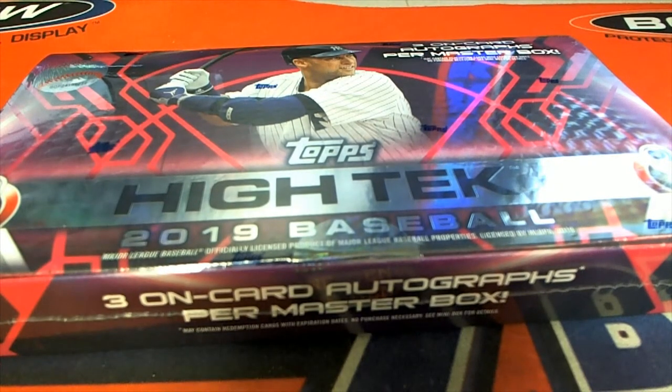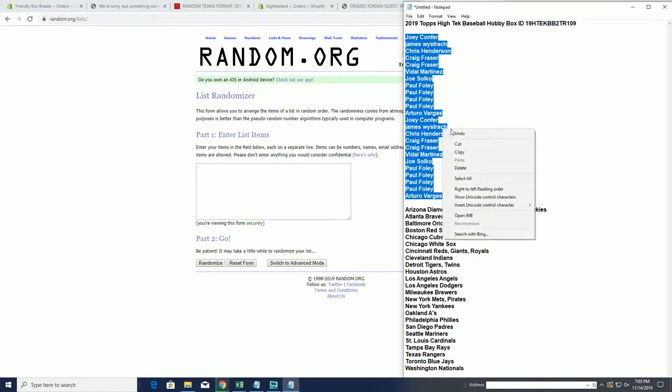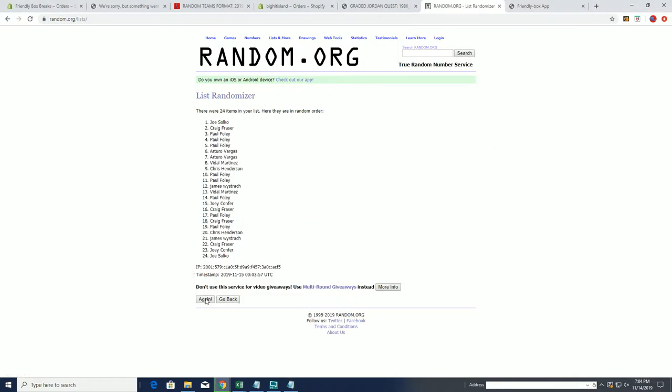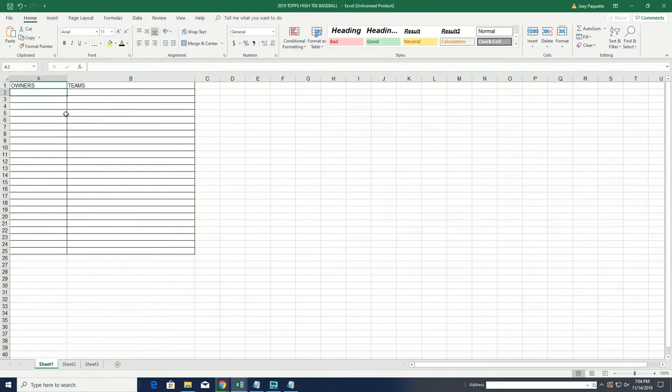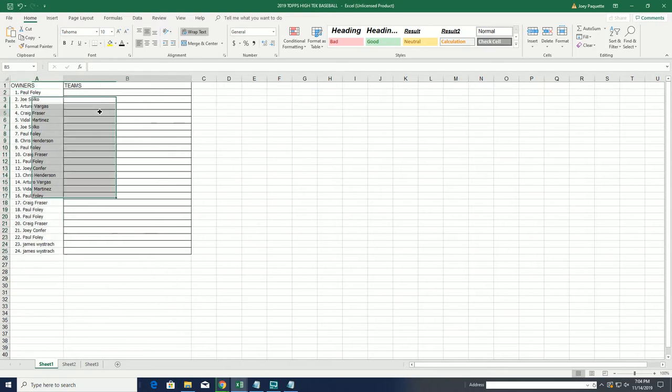2019 Topps High-Tech Baseball, this is number 109. Good luck guys — Joey C to AV. Let's copy and paste it up: 24 clicks, names and teams, seven times each. All right, Paul F to JW. And let's do teams next.